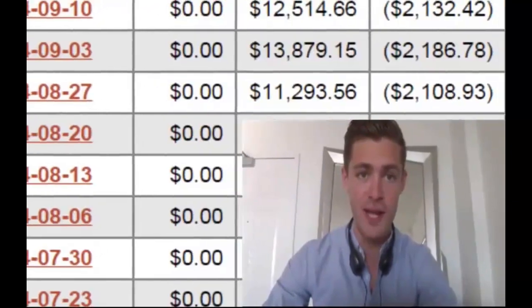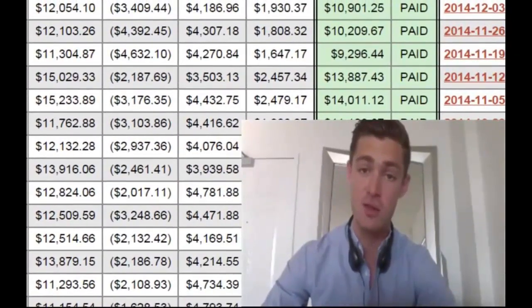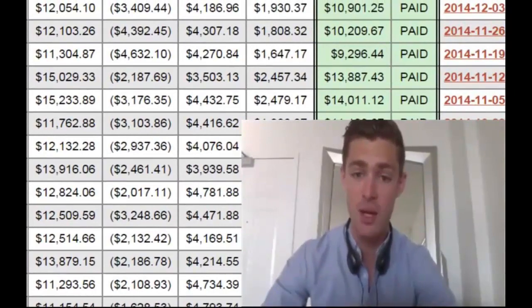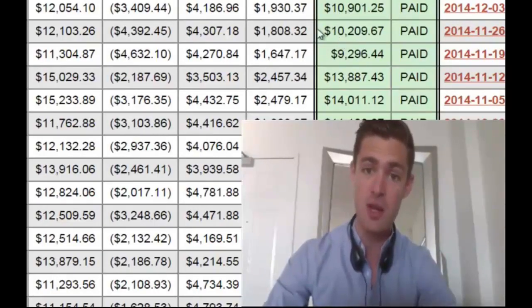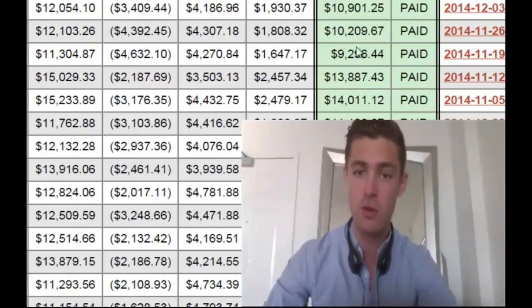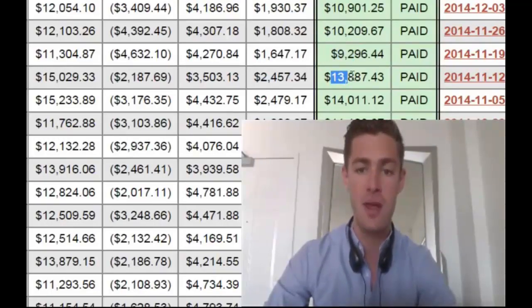I've got a whole bunch of stuff to show you right here. What you're seeing on the screen now is actually paychecks — real paychecks that have been paid out directly to me. Each row is a week. So you can see this week $10,209, $9,200, $13,887.